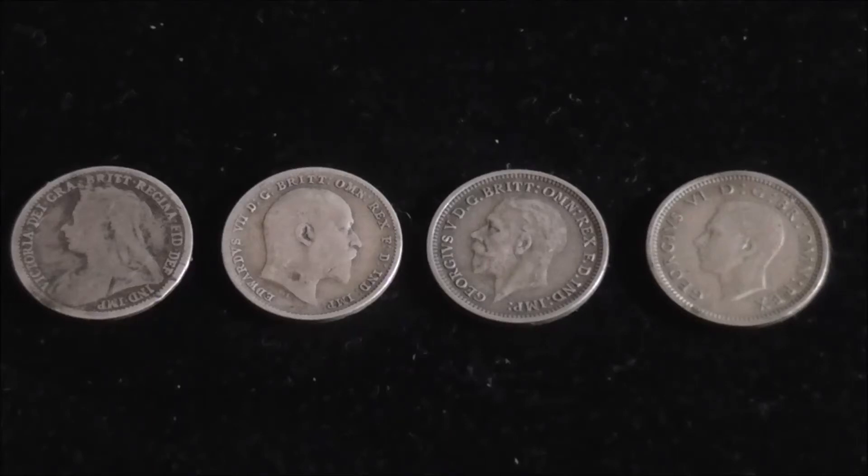We're back on the silver trail. In this video we're taking a look at the three pence — thruppence, or the thruppney bit as it was known, depending on where you lived in the UK at the time.